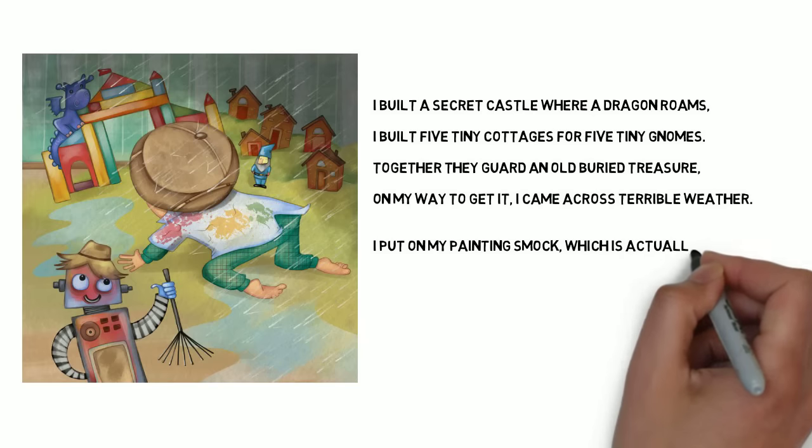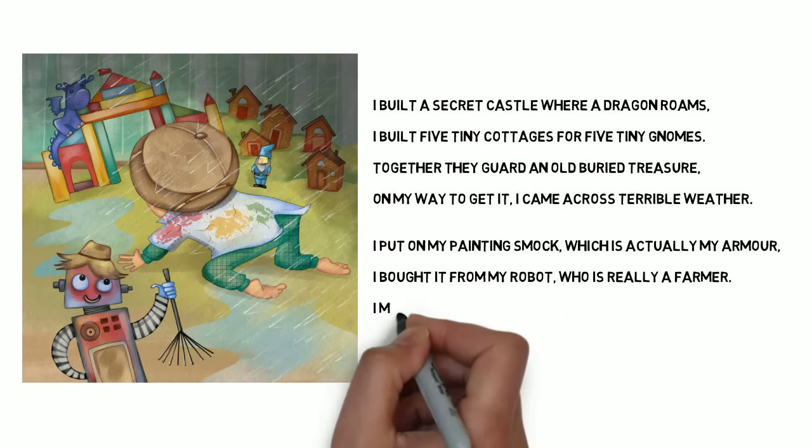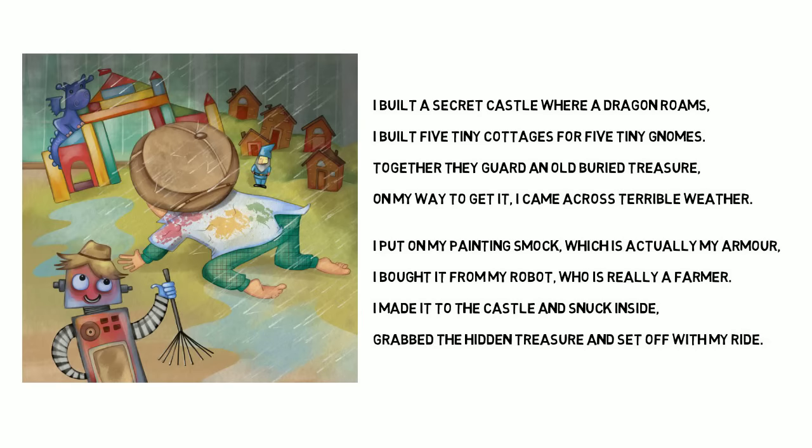I put on my painting smock, which is actually my armor. I bought it from my robot, who is really a farmer. I made it to the castle and snuck inside, grabbed the hidden treasure and set off with my ride.